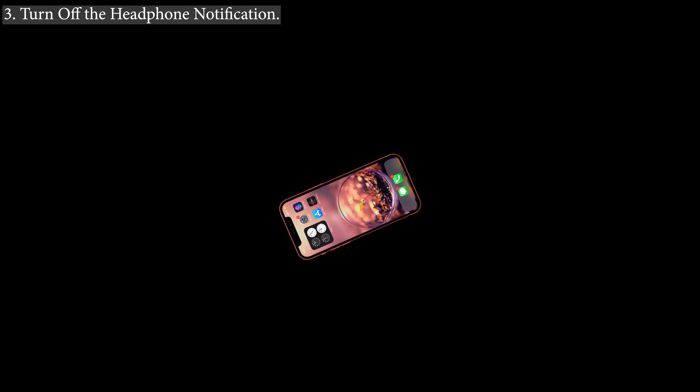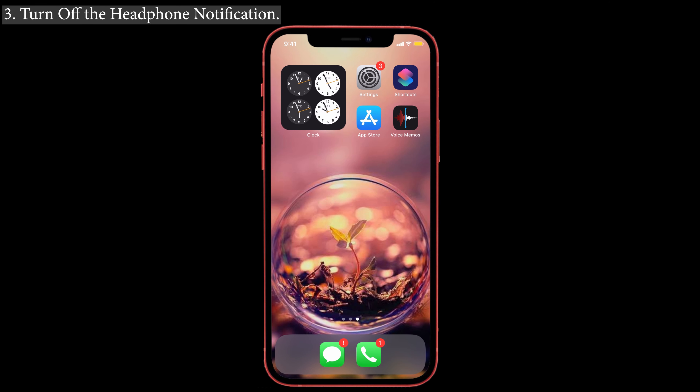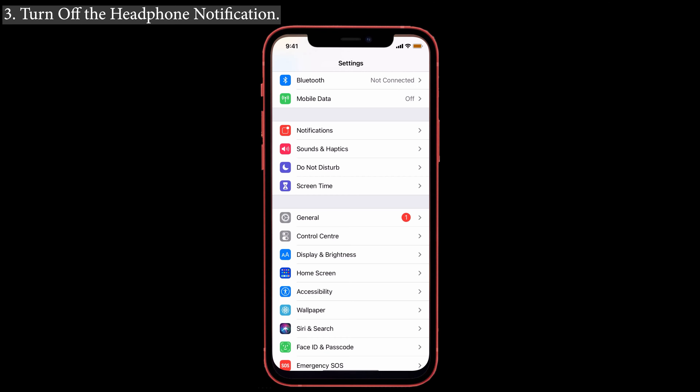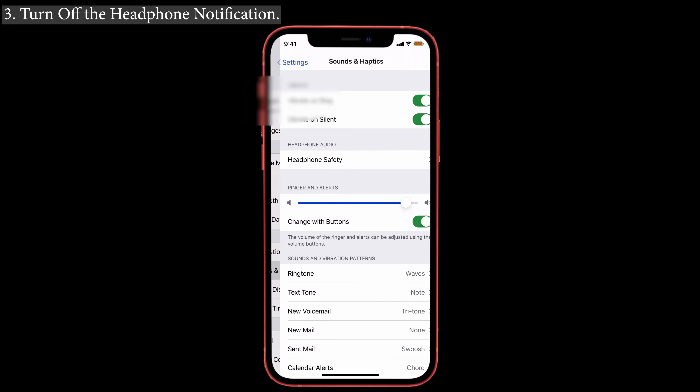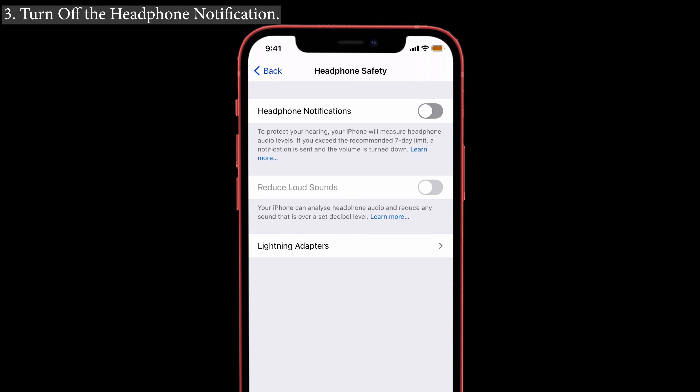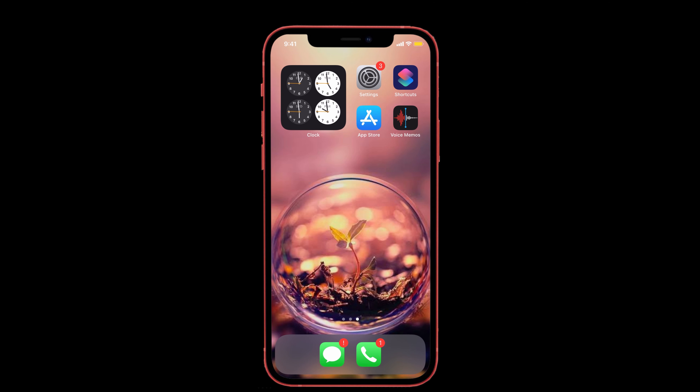Solution number three: turn off the headphone notification. First, check whether the headphone notification option is turned on or off — if it is turned on, you will get a warning message. To turn it off, go to Settings, tap on Sounds and Haptics, then tap Headphone Safety. At the top you can see 'Headphone Notifications' — toggle that option off. That's it.